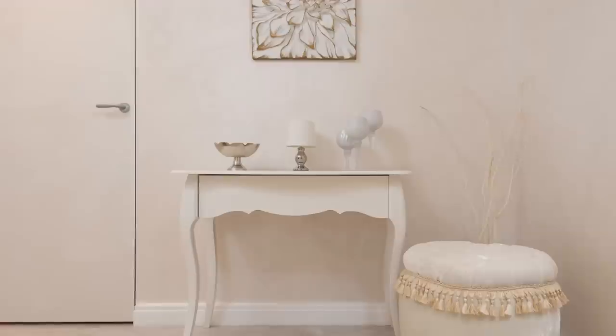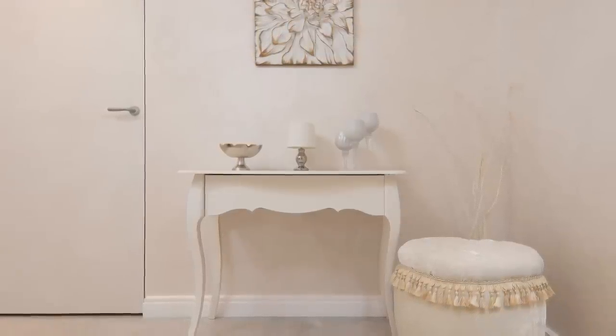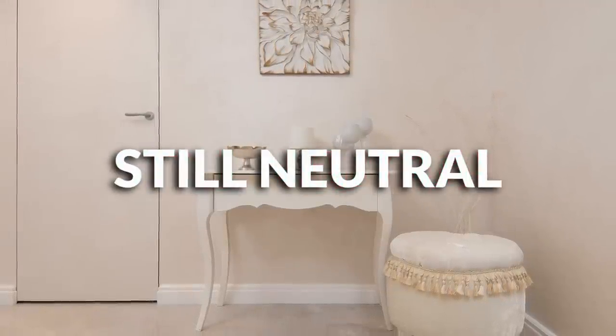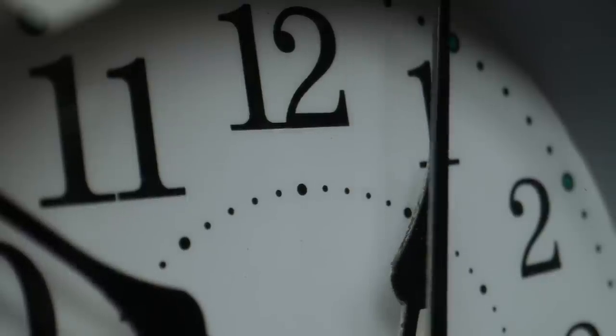People started to realize that when you use cooler colors in larger amounts in your home, it tends to make your house feel cool — cool because it's trendy and hip, but also cool in the sense of feeling cold. Not so much warm and cozy, more so sleek and elegant. After a long day of work, are you trying to feel hip, or do you just want to flop out and relax? Beige is the natural progression from that because it has warmth to it and it's still neutral.